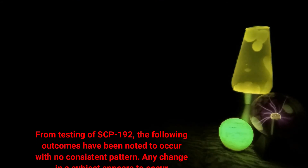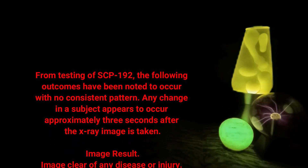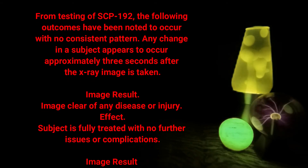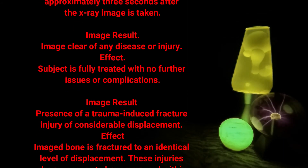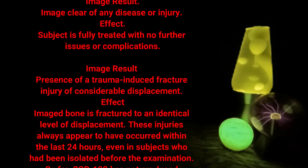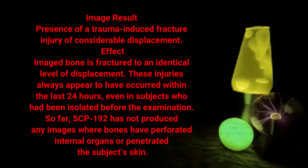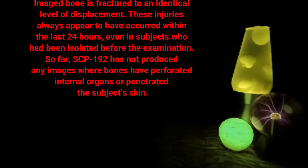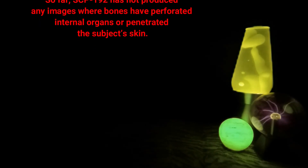From testing of SCP-192, the following outcomes have been noted to occur with no consistent pattern. Any change in a subject appears to occur approximately three seconds after the x-ray image is taken. Image result: clear of any disease or injury — effect: subject is fully treated with no further issues or complications. Image result: presence of a trauma-induced fracture injury of considerable displacement — effect: image bone is fractured to an identical level of displacement. These injuries always appear to have occurred within the last 24 hours, even in subjects who had been isolated before the examination. So far, SCP-192 has not produced any images where bones have perforated internal organs or penetrated the subject's skin.